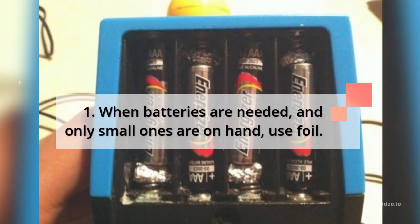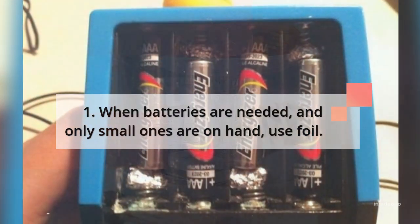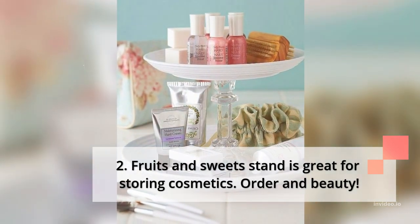1. When batteries are needed and only small ones are on hand, use foil. 2. A fruits and sweets stand is great for storing cosmetics — order and beauty.